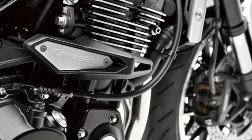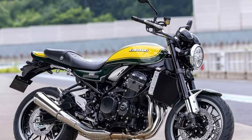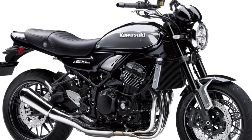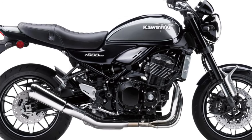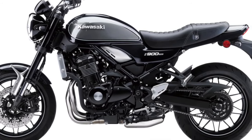The Z900RS series has experienced great success in Japan from 2018 to 2022, becoming increasingly popular. If Kawasaki were to release the Yellow Ball edition in Japan, it would likely garner significant attention. Japan fans eagerly await more information about the next model from Kawasaki.